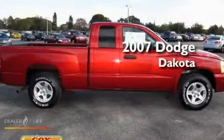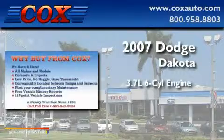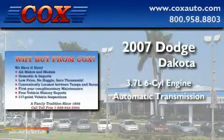This is a 2007 Dodge Dakota. It has a 3.7-liter six-cylinder engine and an automatic transmission.